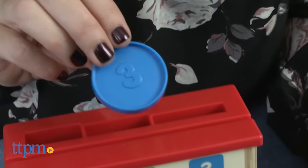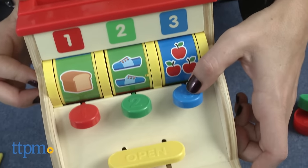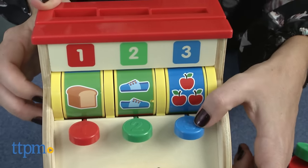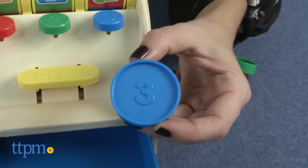Recommended for ages three and up, this is a sturdy wooden toy with brightly colored accents and pieces. It's great for imaginative and role play as preschoolers pretend to shop or work in a store, and encourages number and color recognition.